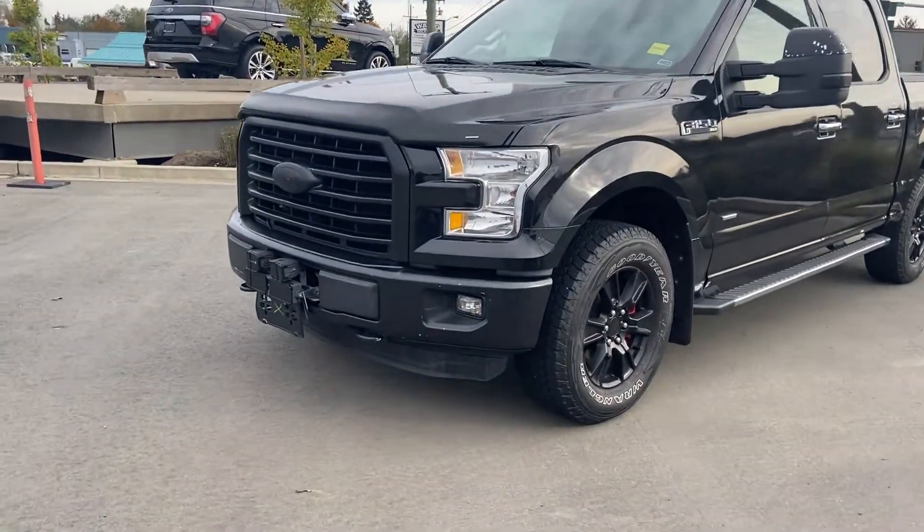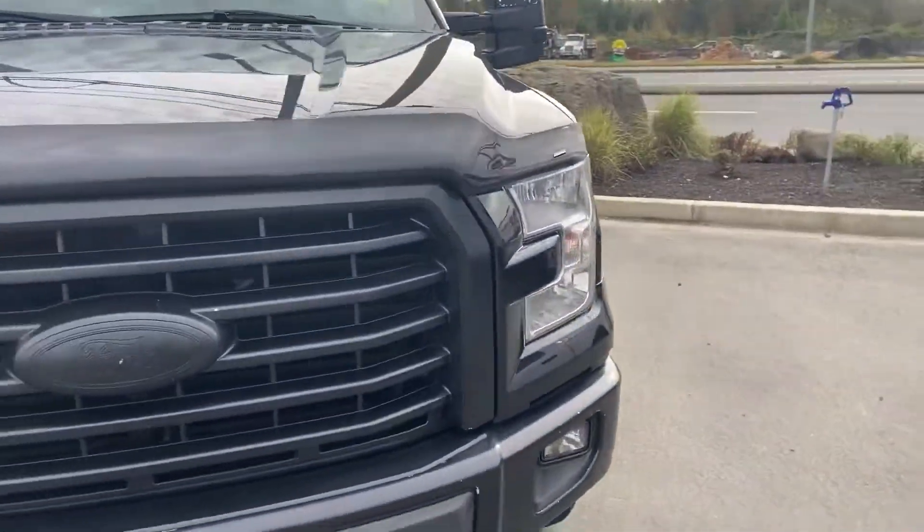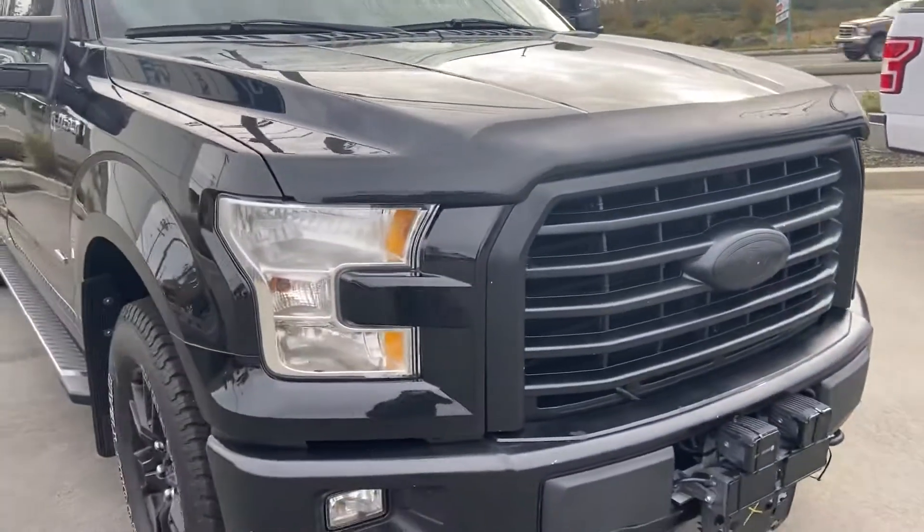Starting out front here, you've got a couple of extras — they did black out the grille as well, and there's a hood deflector.